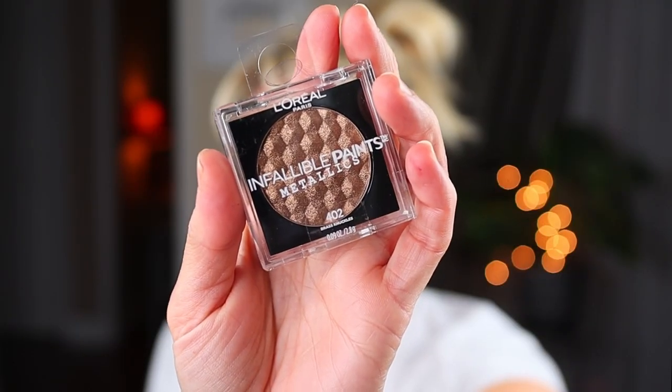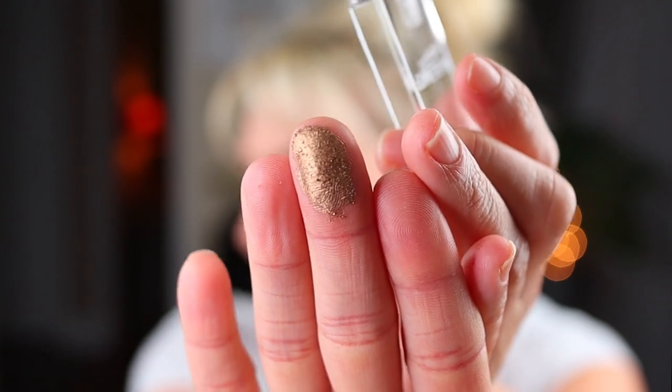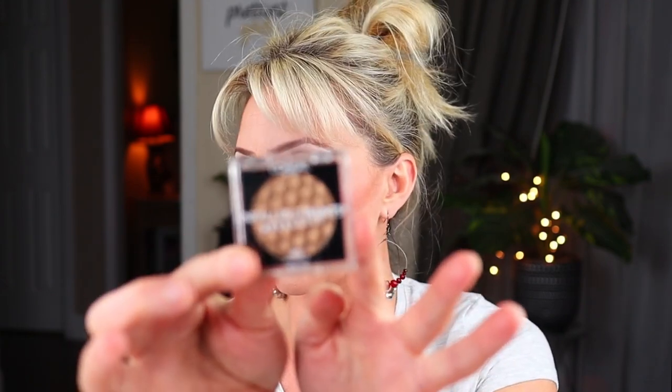Then I saw the L'Oreal Infallible Paints Metallics in Brass Knuckles. I'm going to open it up and swatch it — it goes on very, very creamy. That is really nice. It's not really a shade I need in my collection, but I really liked the little package it comes in and I thought it was very pretty. It's a very nice eyeshadow. So I picked one up for me and also one for you as well.